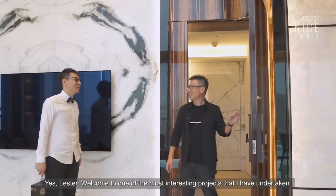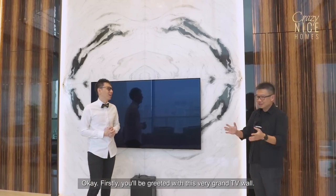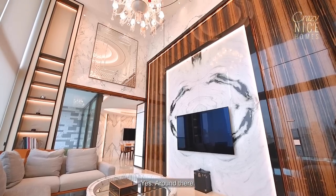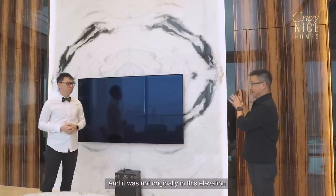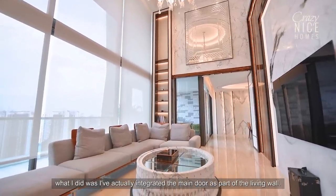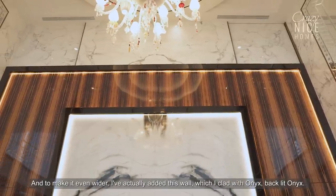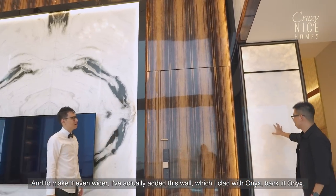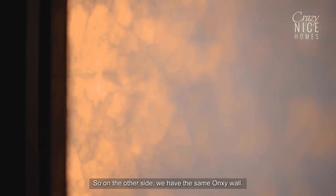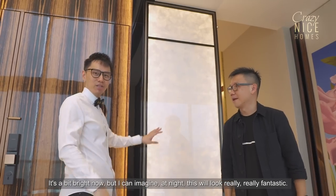Welcome to one of the most interesting projects Mark has undertaken. You're greeted with a very grand TV wall — very wide and very tall, about eight meters. Originally the TV wall was supposed to be shorter and in a different position, but Mark integrated the main door as part of the living wall to make it symmetrical. He added onyx walls with backlit lighting on both sides to extend the width further, creating a fully symmetrical design that will look fantastic at night.